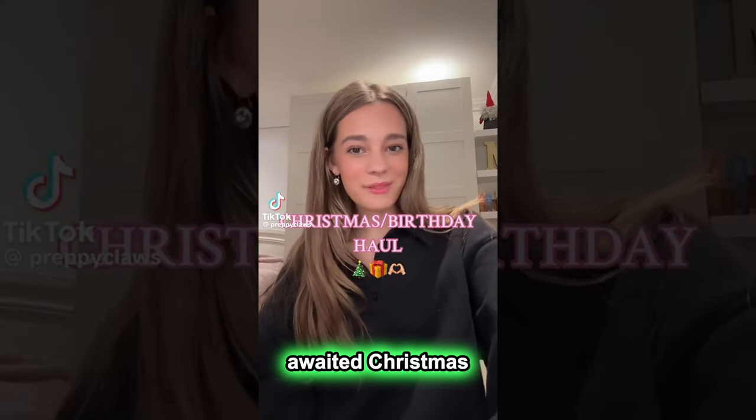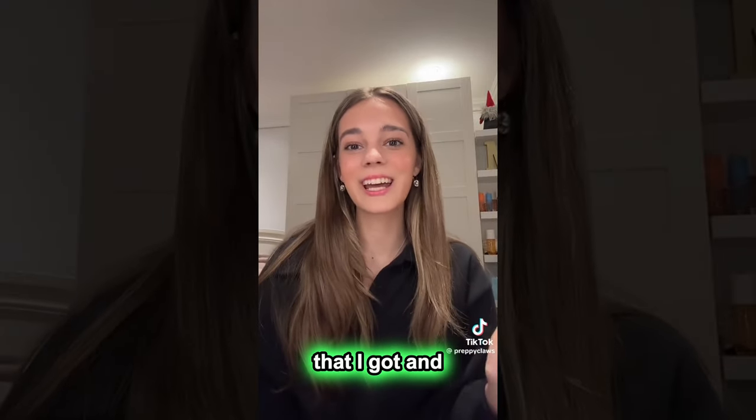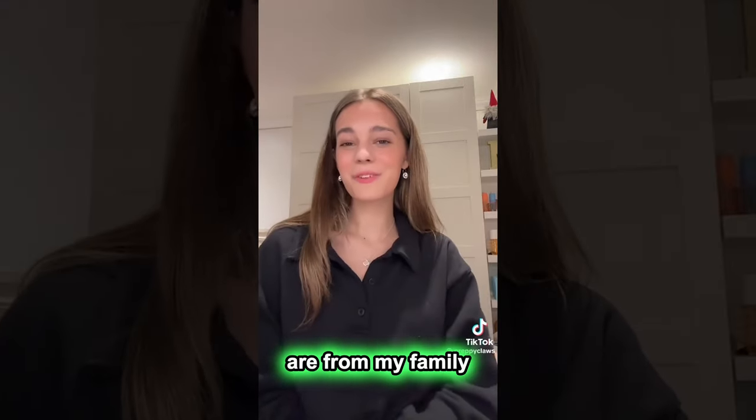Hey guys, here's my long awaited Christmas and birthday haul of 2023. I wanted to start off by saying how extremely grateful I am for everything that I got, and a lot of you guys wanted me to do a video like this. So let's get into it. All my gifts are from my family and friends.